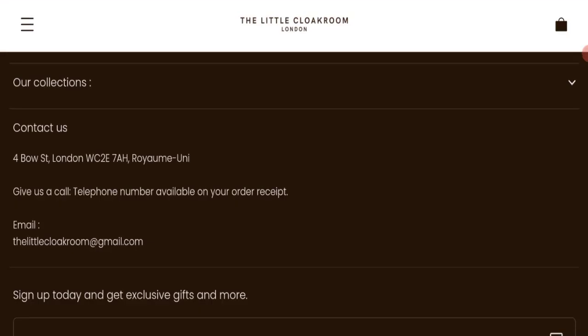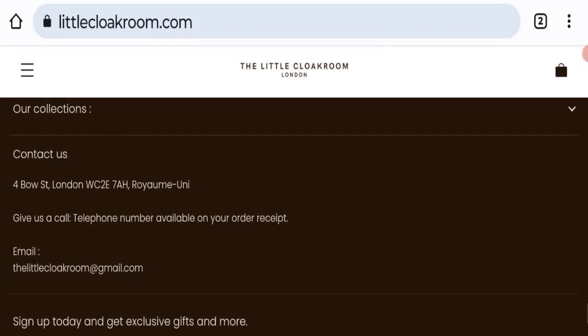Let's talk about contact details — they have given an email address and physical address at the bottom of the page. The email address matches with the domain name, which is a good sign.